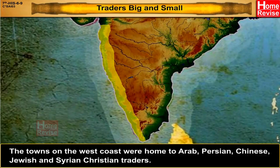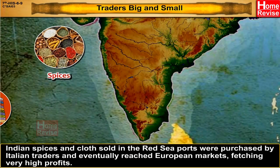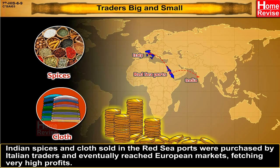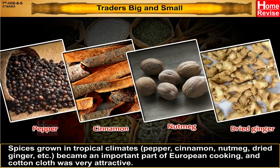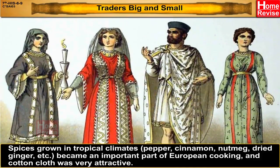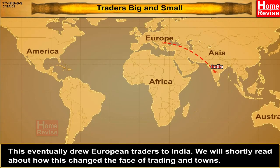The towns on the west coast were home to Arab, Persian, Chinese, Jewish, and Syrian Christian traders. Indian spices and cloth sold in the Red Sea ports were purchased by Italian traders and eventually reached European markets, fetching very high profits. Spices grown in tropical climates — like pepper, cinnamon, nutmeg, dried ginger, etc. — became an important part of European cooking, and cotton cloth was very attractive. This eventually drew European traders to India. We will shortly read about how this changed the face of trading and towns.